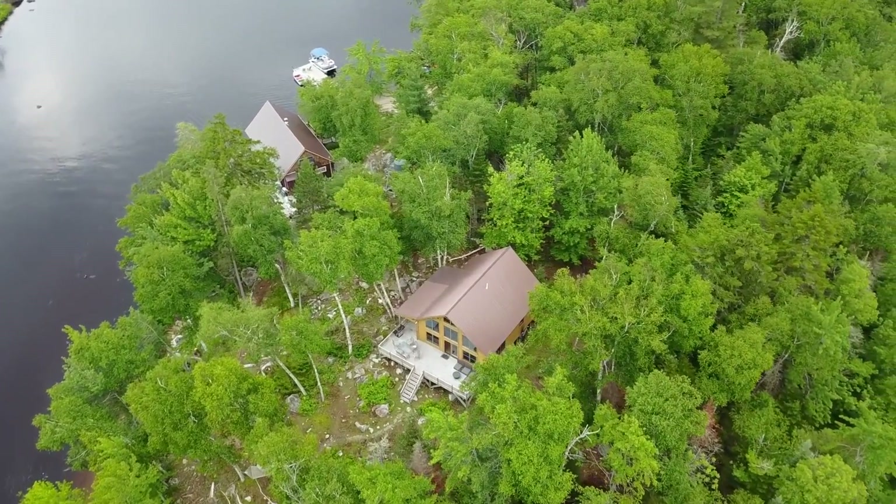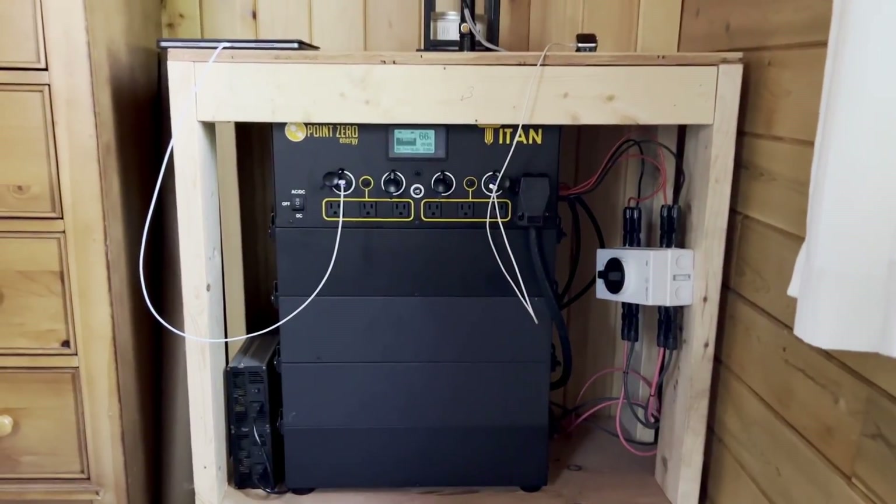I wanted a solar solution but I had to check a few boxes. First, easy installation. With the Titan, we put it in our guest room and built a simple cabinet over the top where we can charge our own devices or guests can use it to put luggage on.